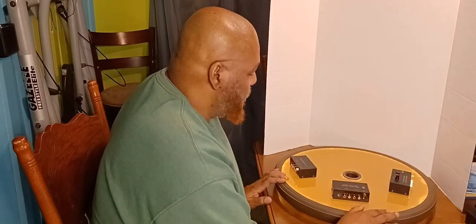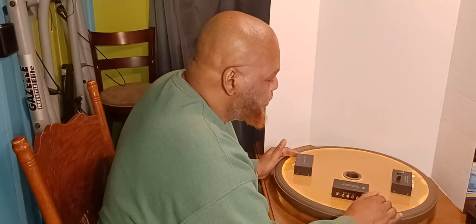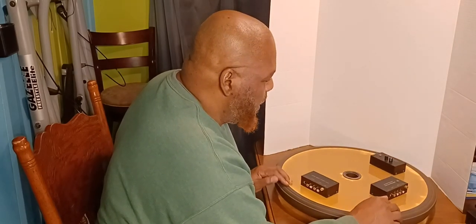One of the problems I had though was that most of the amplifiers I have now are Class D amplifiers and they do not have a phono preamp. So I needed to get a phono preamp. I looked at some on Amazon and I'm going to show you three that they have — they all go for around twenty dollars.